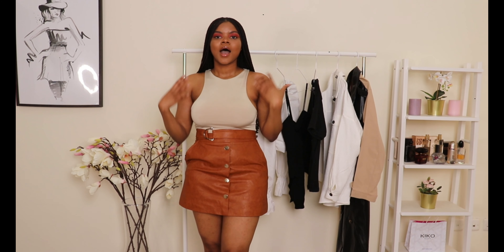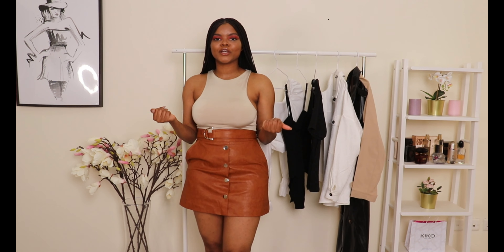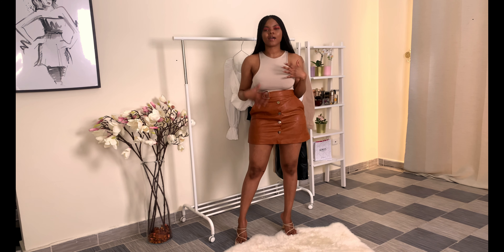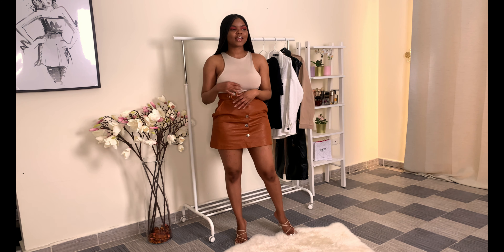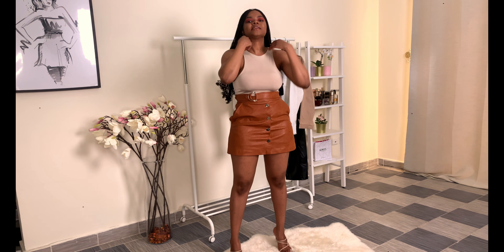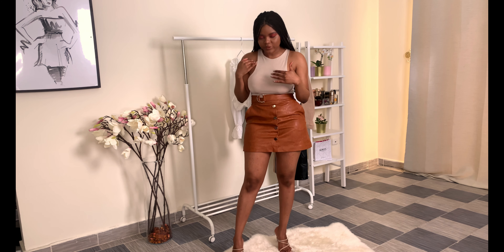For the second look, I suggest you go neutral — try to find a color that blends in with your brown. It could be another shade of brown, maybe lighter or darker. I've paired my brown leather skirt with this light shade of brown bodysuit, and I love how it looks. I've coupled it with these nude shoes, and I feel like it is such a look — very simple, very cute, really gorgeous.